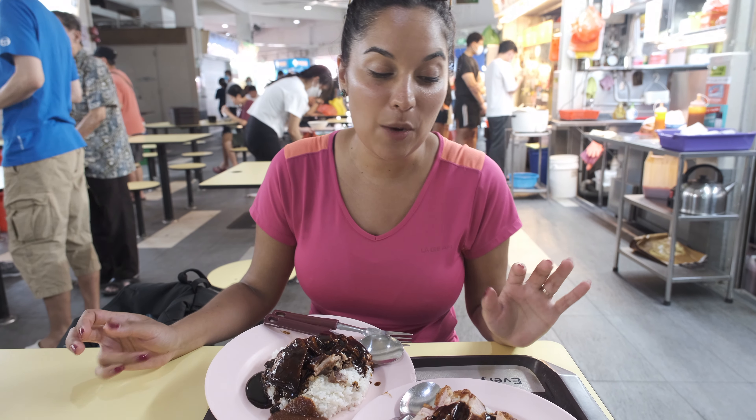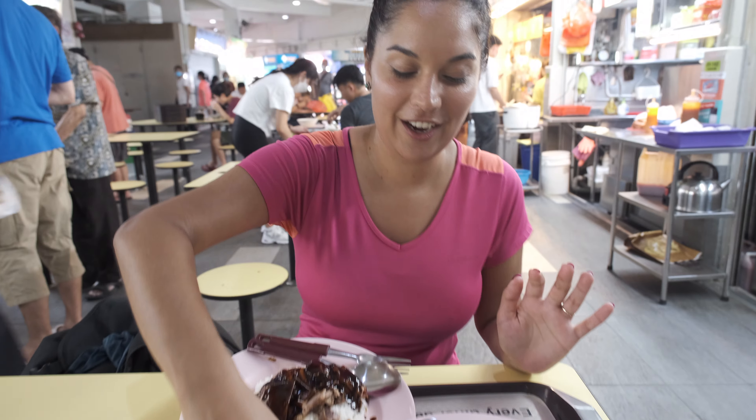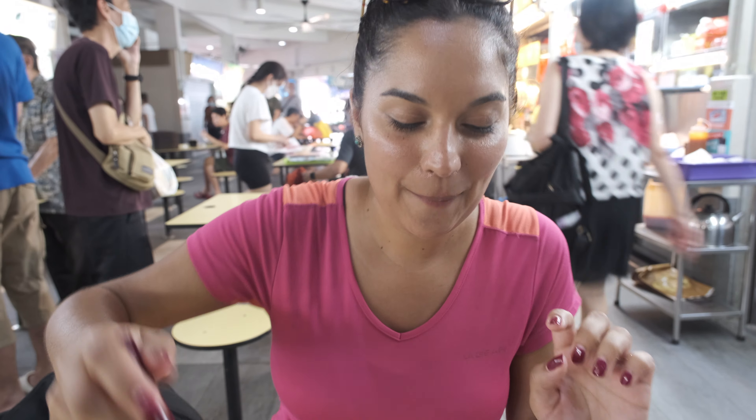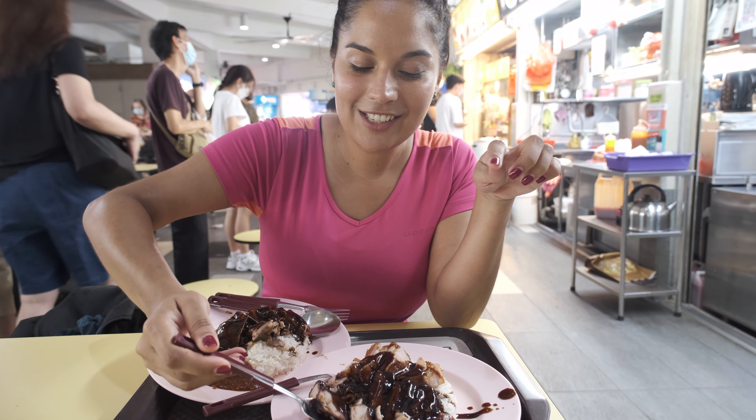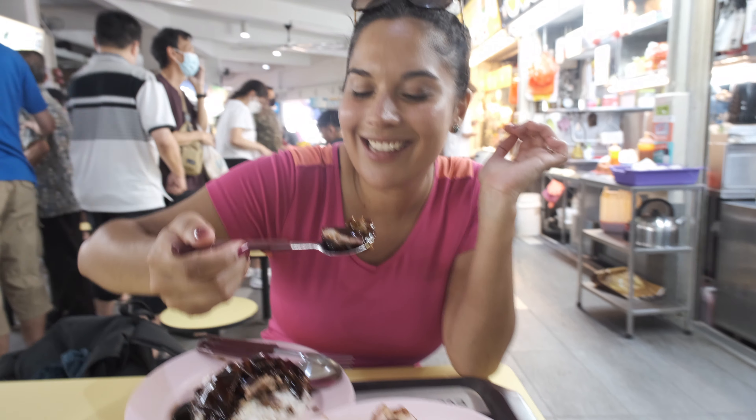Finally after waiting in the queue - actually not too long considering how famous this place is - the reason why it's famous is that their char siu uses a part of the pork not commonly used, which is the armpit, which is probably why it's quite fatty. It also has this unique kind of gravy on it as well. Super tempted - let's give it a go.